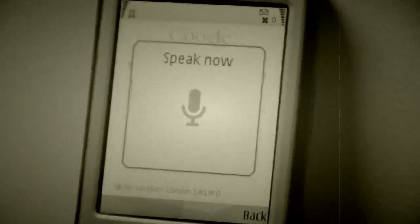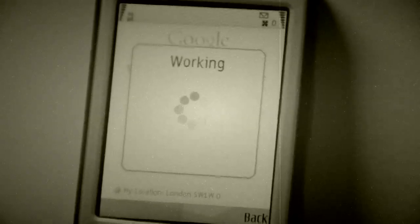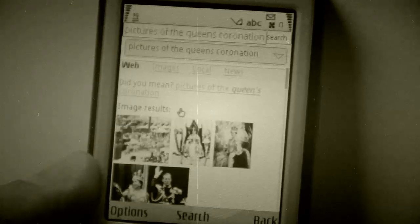I simply press and hold the button, say what I'm looking for — pictures of the Queen's coronation — and in just a few moments the results are right here on the screen.